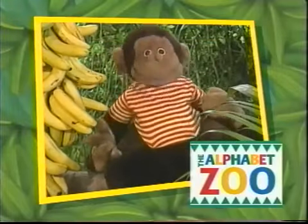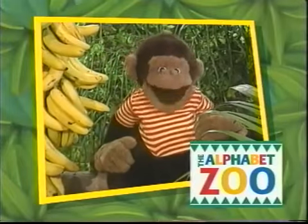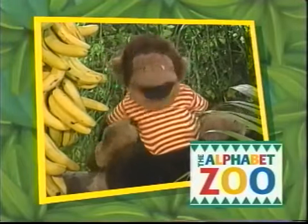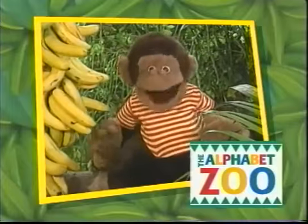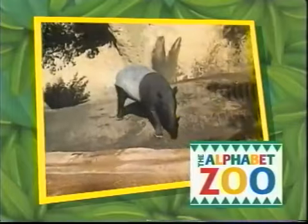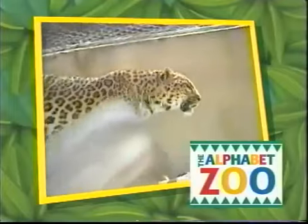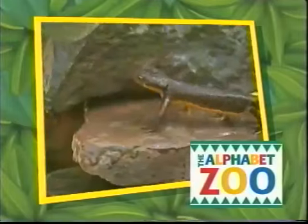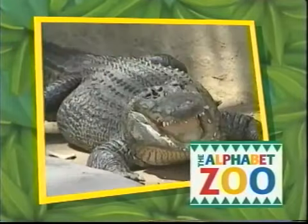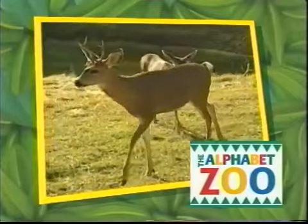The Alphabet Zoo is a great place to learn all 26 letters of the alphabet. We'll learn what the letters look like and the sounds they make. We'll also learn about all the animals that live here. Here at the Alphabet Zoo, we'll learn about letters and have fun, too. We'll see all the animals from A to Z. We've got games to play and songs to sing.